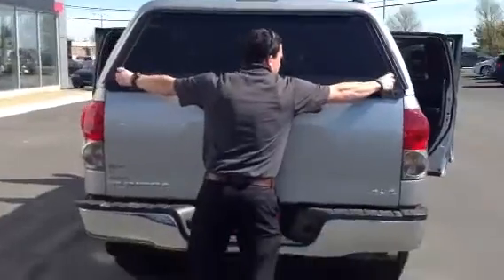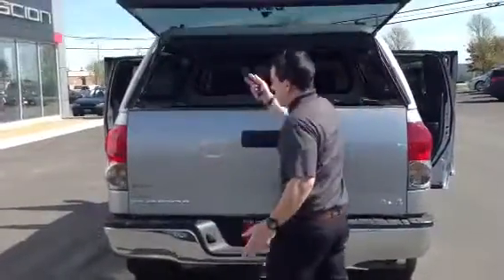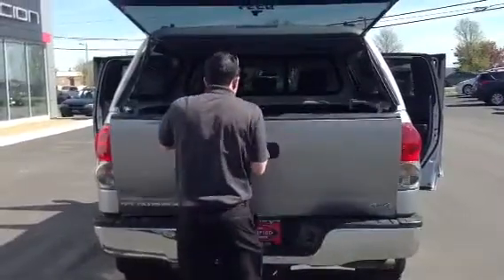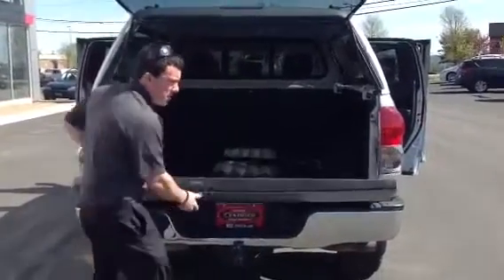This one's pretty unique because it actually has a cap already included on it. And then you have the tailgate assist, so it comes down nice and easy.